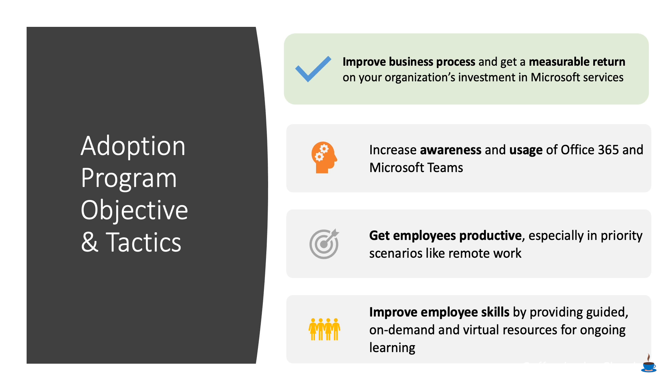Any adoption program has a certain goal. In this case, we're trying to help people rapidly get up to speed for remote work. But it's worth mentioning that overall adoption is really about improving business processes — remote work is just a piece of that. We want to make sure that people are getting a measurable return from their investment in Microsoft services. What we're doing now is just the beginning of what we will continue to do as we're helping people along the way to collaboration in the cloud in a secure and compliant way.